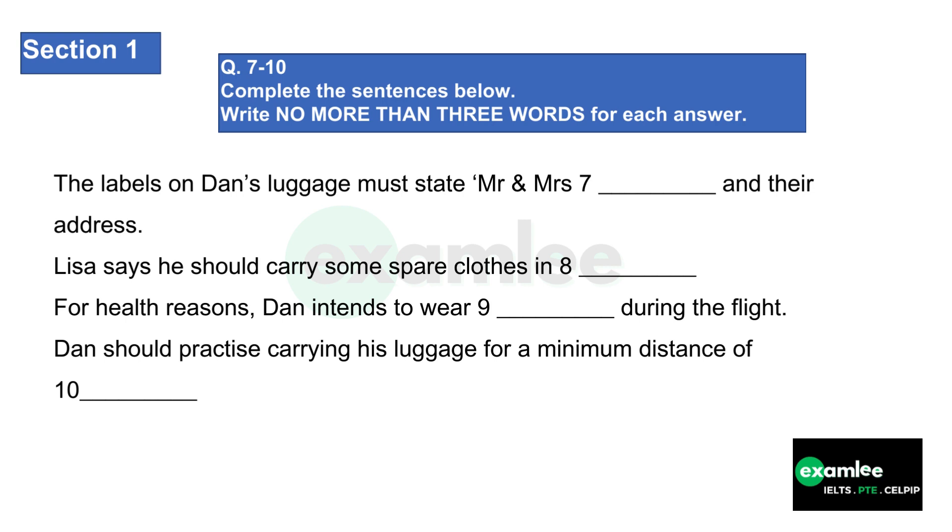Now, talking about exercise, there's one last thing. When you've packed your baggage, check you can carry it — all of it — at least 500 metres without any help. You may have to do that. Well, thanks for all your help. You've cleared up a lot of points. You're welcome. Have a safe journey, and we'll look forward to seeing you next month. Bye.